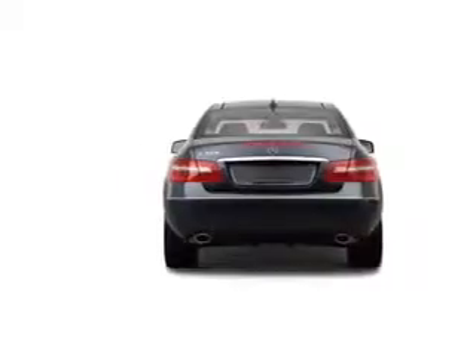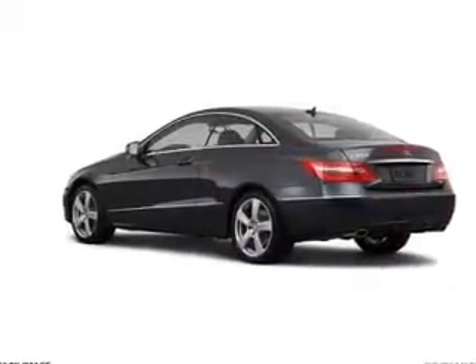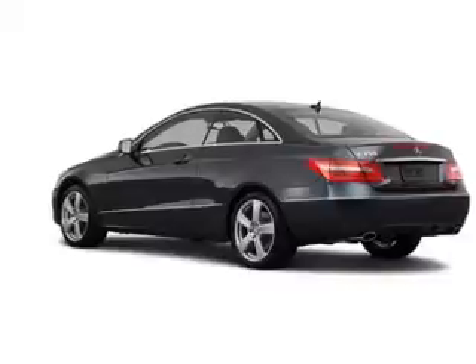Cruise control, Bluetooth wireless, and a DVD system. Our website offers more information on all of our vehicles. Call us today to start test driving.